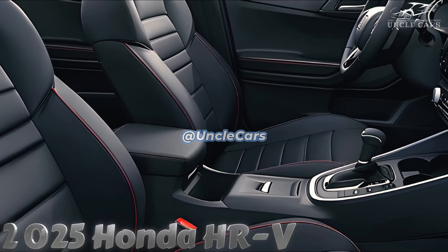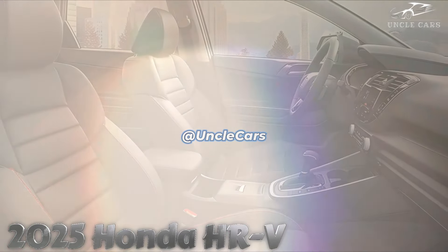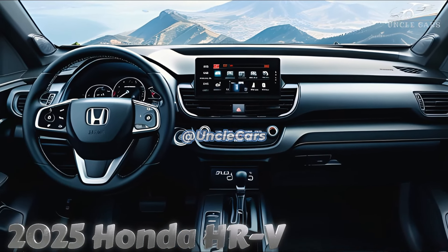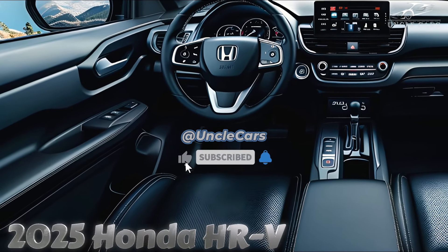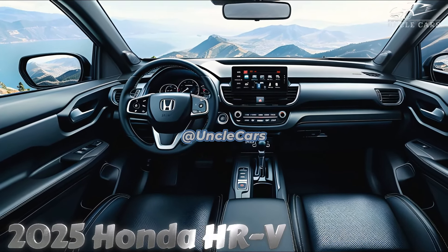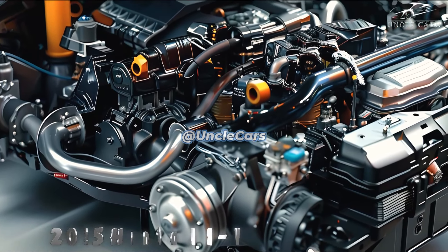Outside of the United States, the HR-V is available as a hybrid. However, in the United States, it only comes with a 2.0-liter gasoline-powered four-cylinder engine producing 158 horsepower. This might seem familiar because the Civic sedan and hatchback share the same engine. The HR-V is larger and heavier than the Civic, so the engine appears to move much slower.